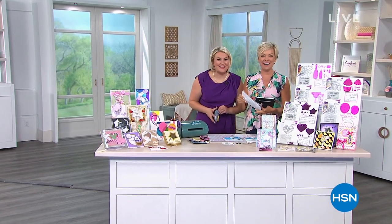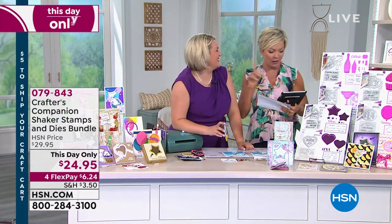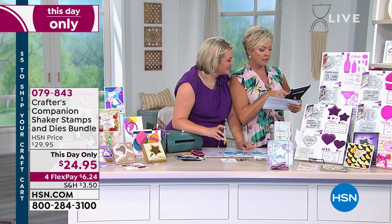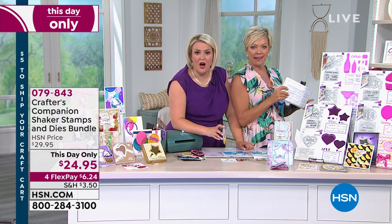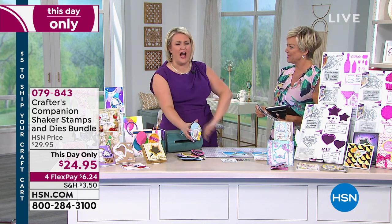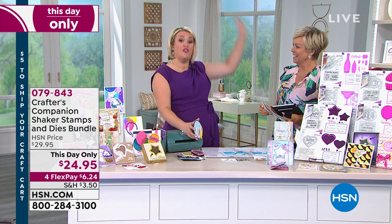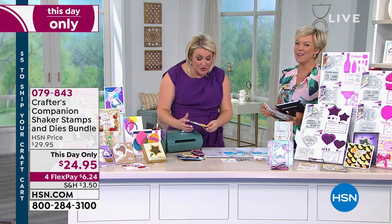We are celebrating with Sarah and Crafter's Companion the entire hour. There was an appropriate question from Rosalind about the birthday die set — we've got a birthday shaker stamp and die set coming up right now. Shaker dies are huge — they are like one of the biggest trends in card making.